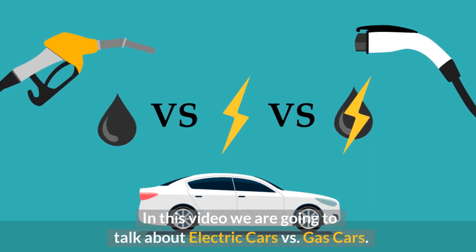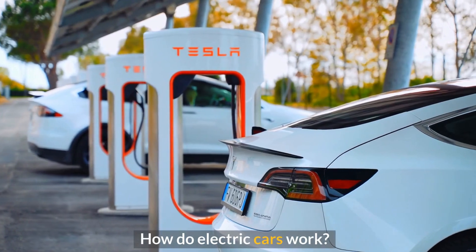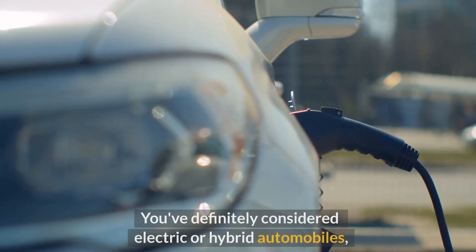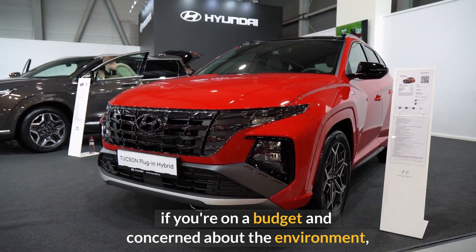In this video we are going to talk about electric cars versus gas cars and how electric cars work. If you're on a budget and concerned about the environment, you've definitely considered electric or hybrid automobiles.